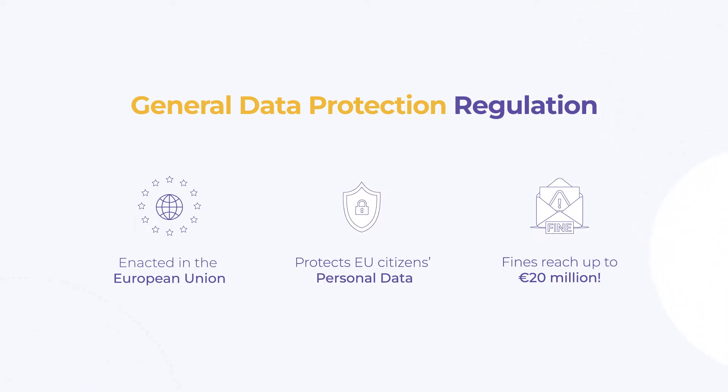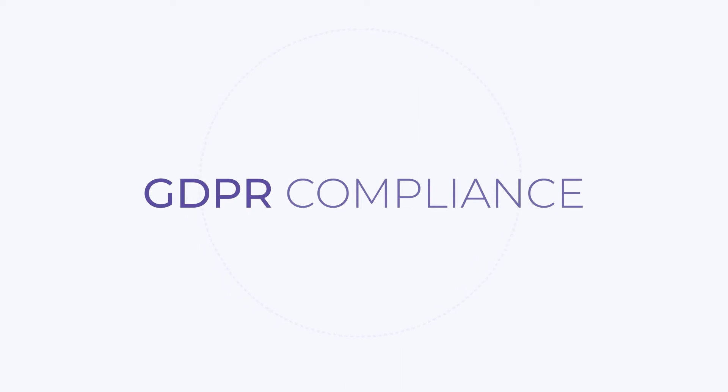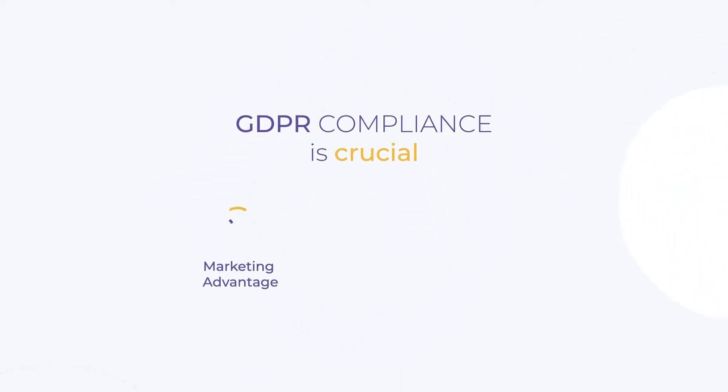In cases of non-compliance, there are fines in place reaching up to 20 million euros. Being GDPR compliant is crucial for many reasons, such as providing your business with a marketing advantage or building trust with your customers.